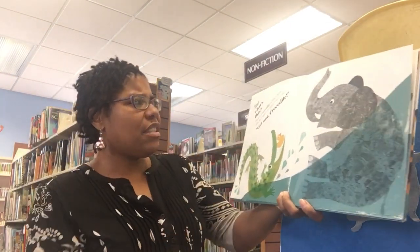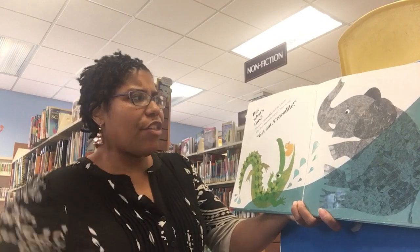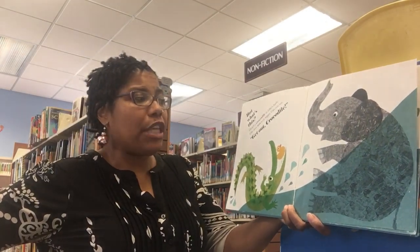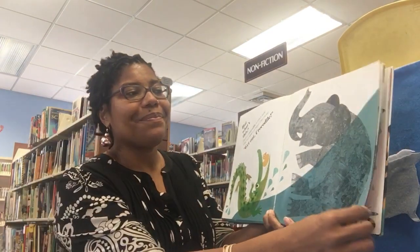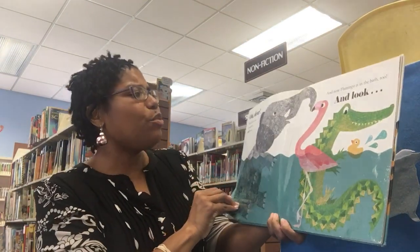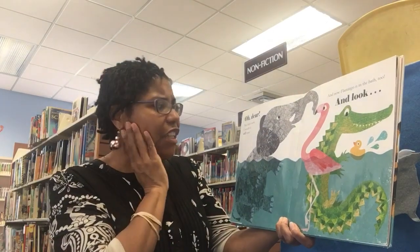But what's this? There's a crocodile in Ellie's bath. Ellie does not look happy. Can you say, 'get out, crocodile'? Oh dear, that didn't work. Crocodile is still there.